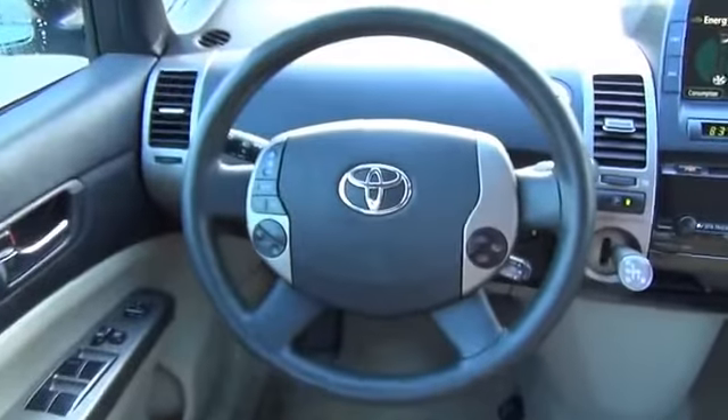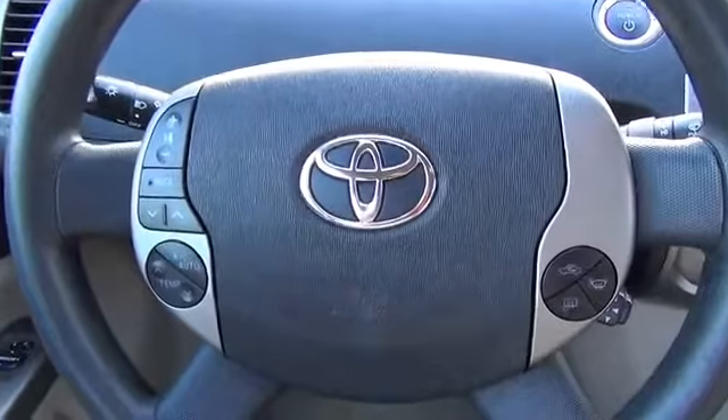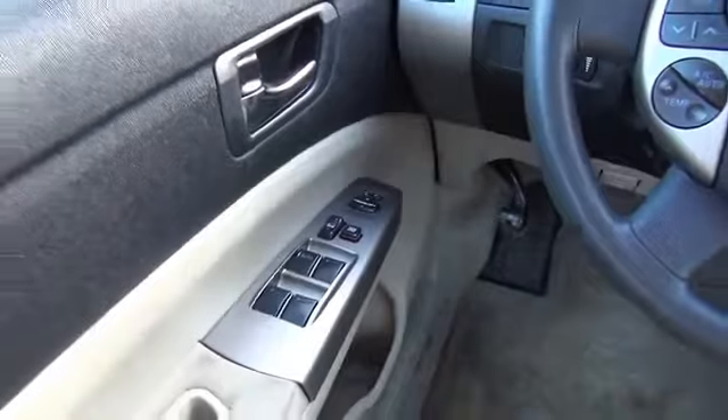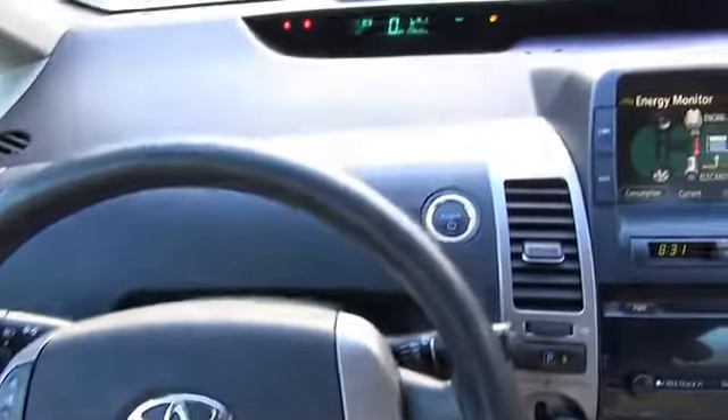On the inside you'll find steering wheel controls, automatic climate control, front airbags, child safety locks, cruise control, a trip computer, child restraint seats, a power outlet, air conditioning, and power door locks.